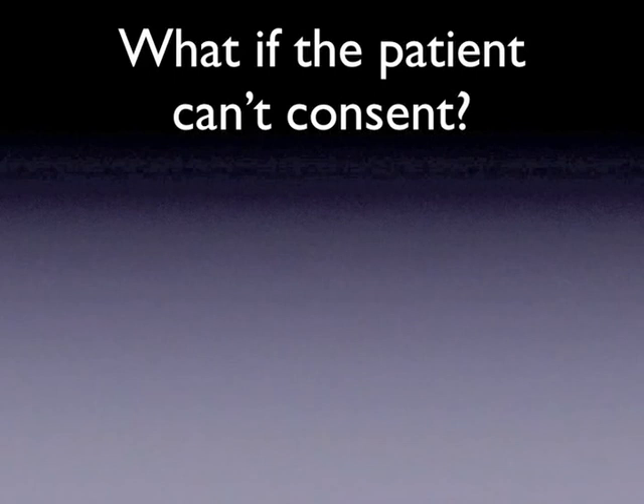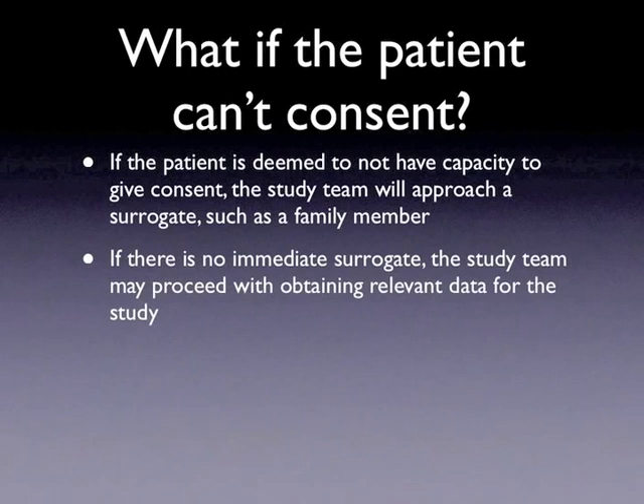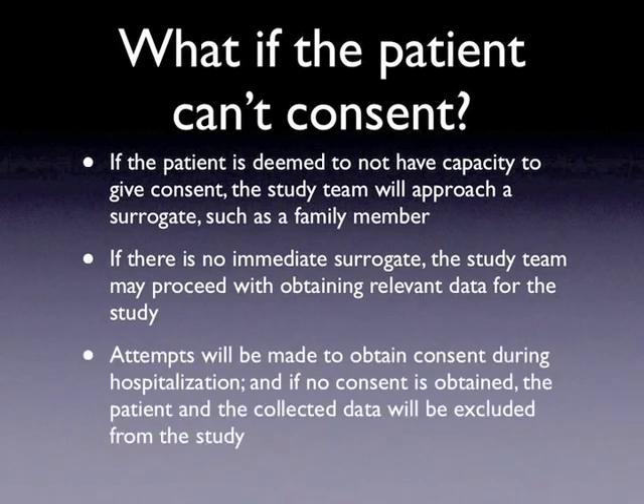What if the patient can't consent? A common problem is that the patient will be altered and lacks capacity at that time to give consent. The study team will attempt to obtain consent from a surrogate, such as a family member or spouse. However, if no surrogate is available, the study team will proceed with obtaining the time-sensitive data — namely the ultrasound scans and interpretations. The study team will continue to attempt to obtain consent when the patient's condition improves or a surrogate is available. If consent is then obtained, the patient will be enrolled and the incomplete data collected. If consent is not given, the patient and the ultrasound scans will be excluded from the study and the data will be deleted.